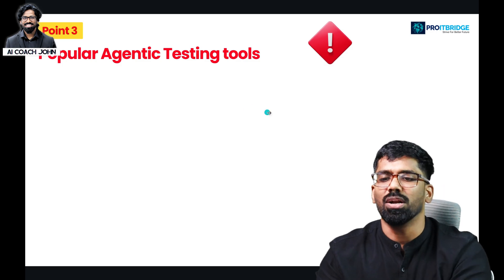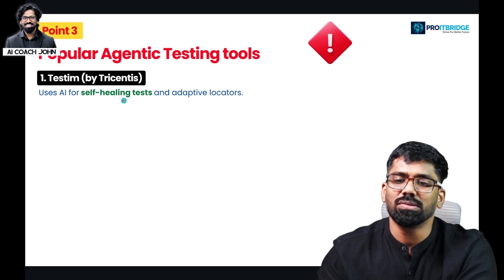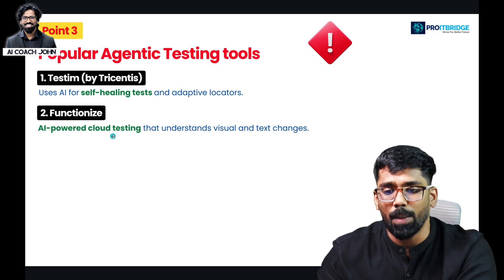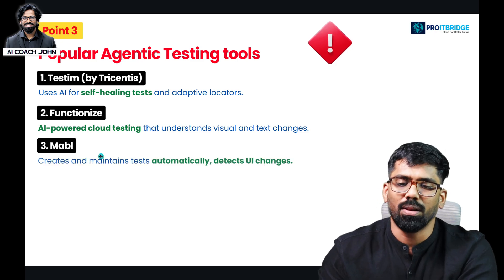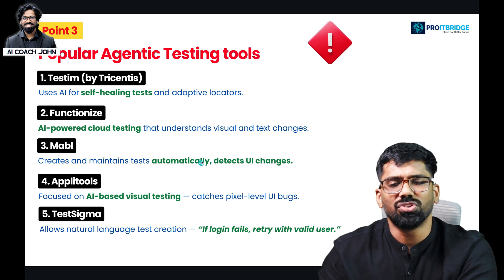There are popular tools in this space — tools like Applitools for self-healing tests and adaptive locators, Functionize for AI-powered cloud testing, Mabl, Applitools, and TestSigma. These are the major agentic AI testing tools.